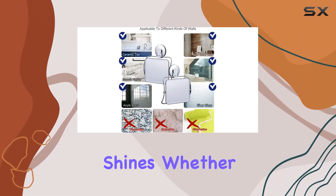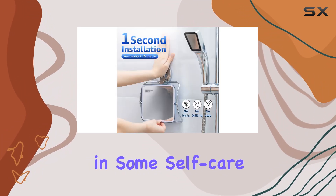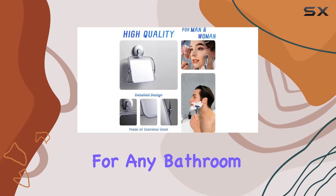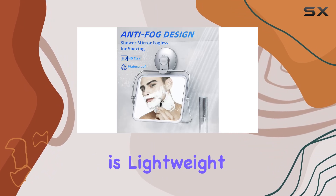But versatility is where this mirror truly shines. Whether you're shaving, applying makeup, or simply indulging in some self-care, this mirror has got you covered. Its multi-purpose design makes it a must-have for any bathroom.